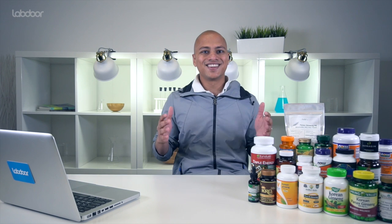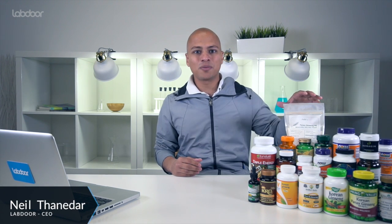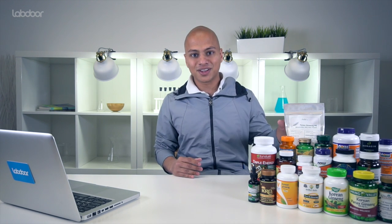Hi everyone, welcome to our channel. This is Labdor's summer 2016 review of ginseng supplements. Here we've got 20 products that we tested this year. I'm going to give you a little bit of information on exactly what ginseng is, tell you some of the test results, and point out a few of the products that stood out from the rest. So let's get to the data.